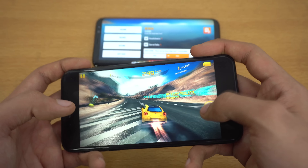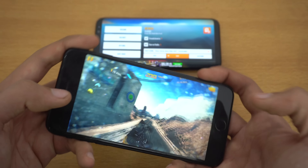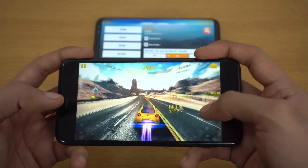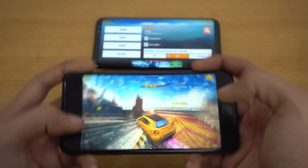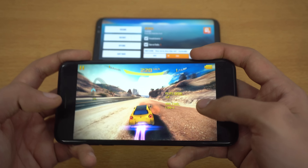We even have a latest title called Asphalt Xtreme, so you can also check that one out. Looking pretty stunning here on the iPhone 7 Plus. So far I haven't experienced any lag.